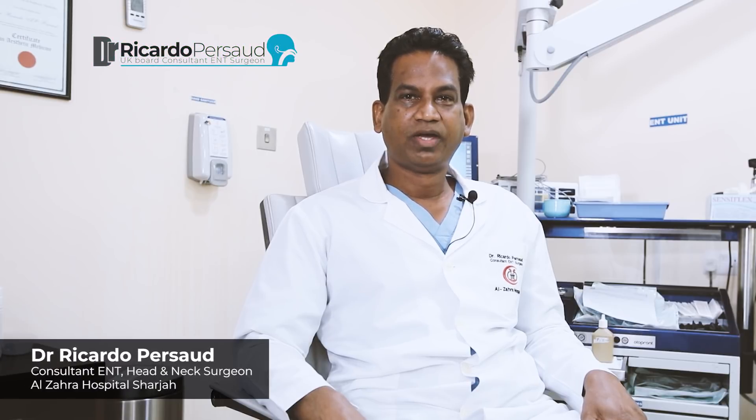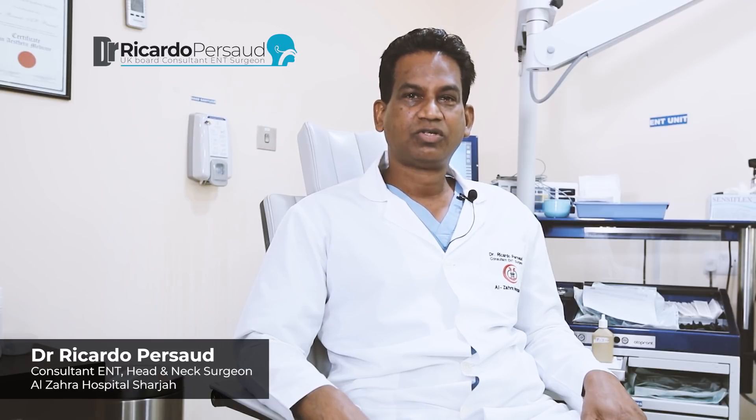Hello, my name is Dr. Ricardo Fossard. I'm a UK-trained ENT consultant working in the United Arab Emirates. I'm also the chief author of nine ENT books.